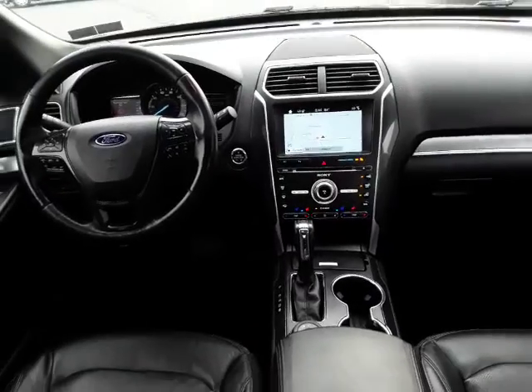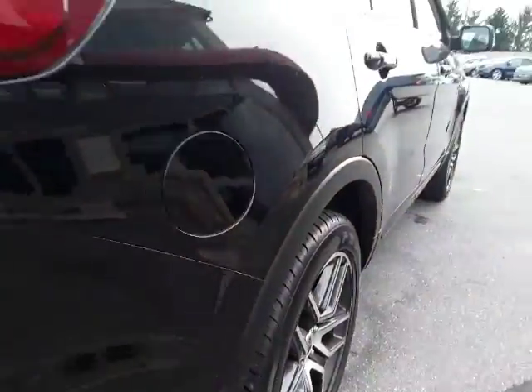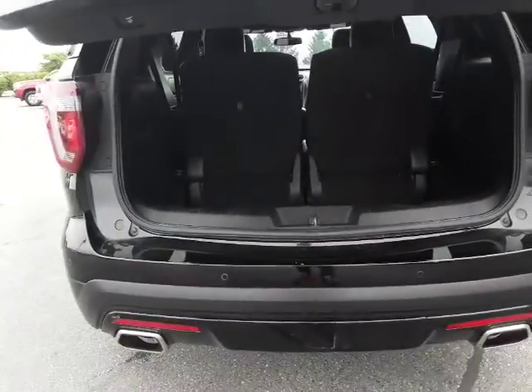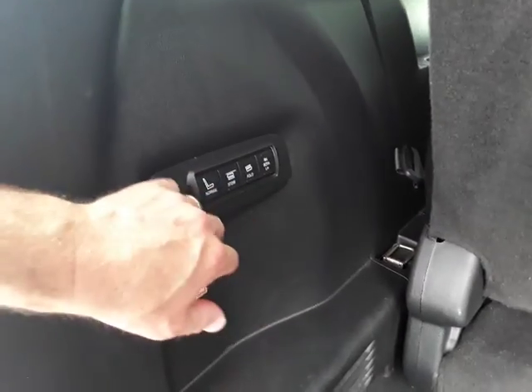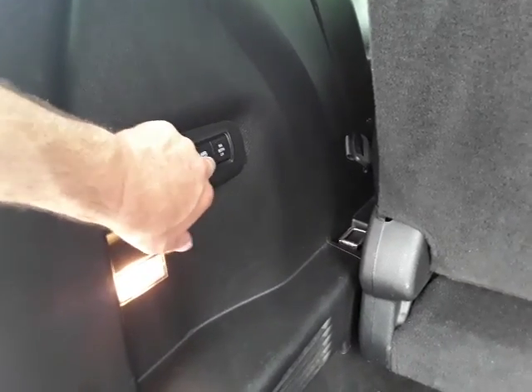Let's look in front at some HVAC controls. It's got the capless fuel filler so you don't get your hands dirty — I love this. And it's got the power folding seats so you can fold them up.